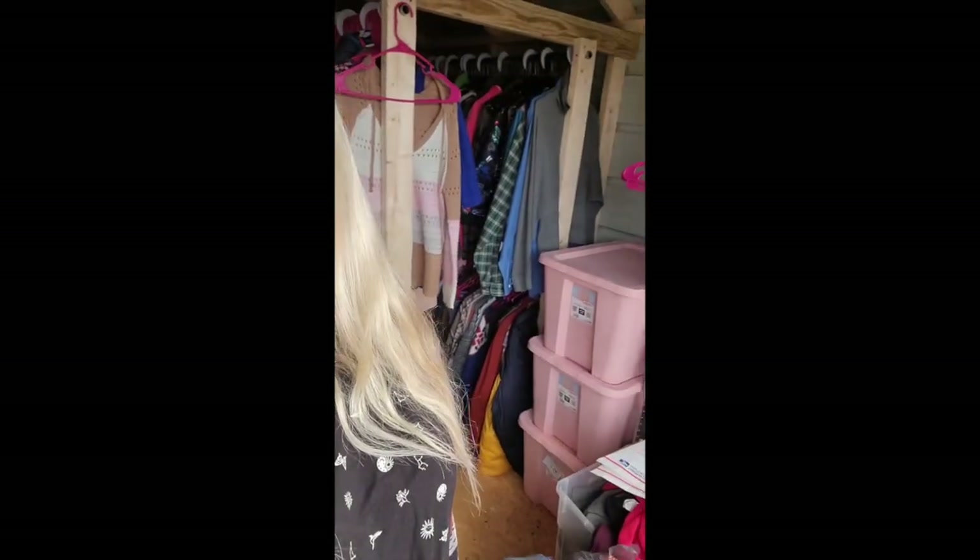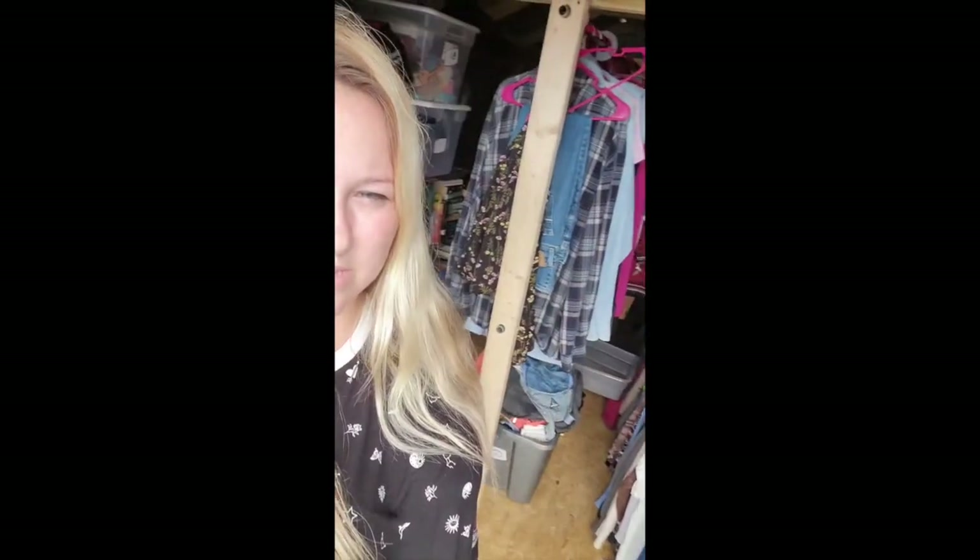Hi guys, welcome back to the channel. It's been a while — we actually moved states and moved into our camper, so now we're doing the camper life thing, but in a permanent spot for now because the kids still go to school. We're thinking about homeschooling but we're not sure yet. So now I have a storage shed as my inventory instead of the basement I used to have.